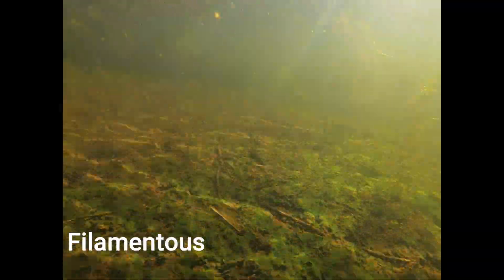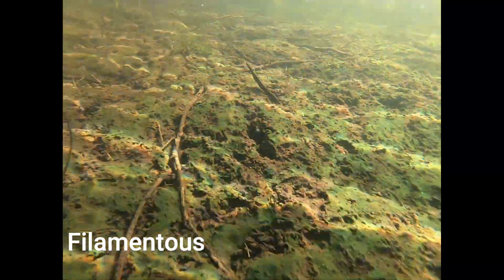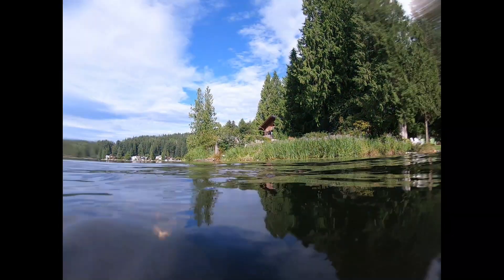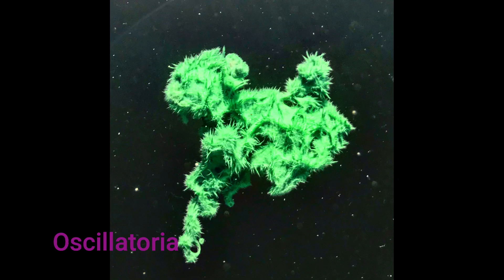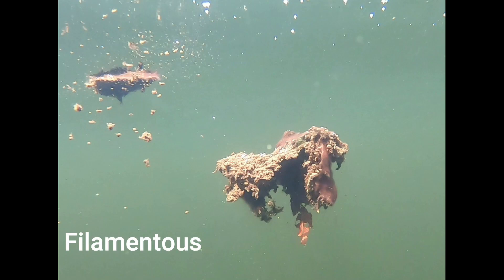The other cyanobacteria we've identified in Ames Lake is a form of filamentous algae, which grows on the surface of the muck at the bottom of the lake. When it's disturbed, it floats up to the surface in clumps like this. So that answers the identification question. We have Gliotrichia, Oscillatoria, and filamentous blue-green algae in our lake.